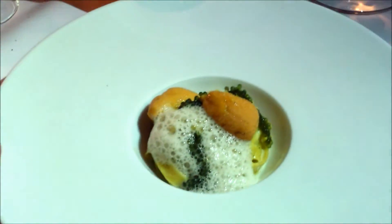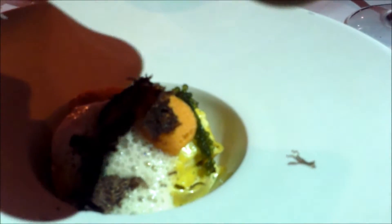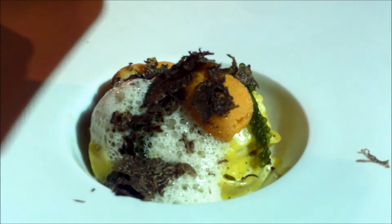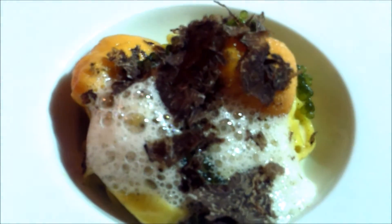We're going to shave truffles on top of this. Now we have Holly, chef de cuisine from Bazaar and Sam's restaurant, who created this beautiful black truffle menu. You're shaving truffles on the uni pasta — it has black pepper air, uni cream, Hokkaido uni, sea grapes, and a little nori.